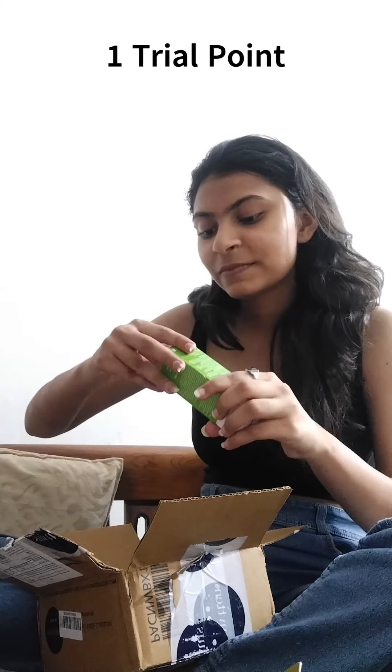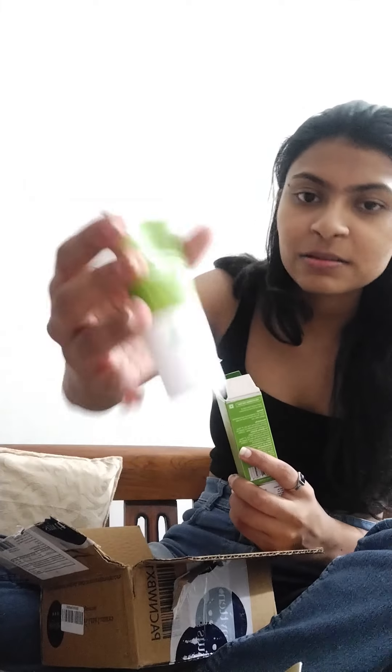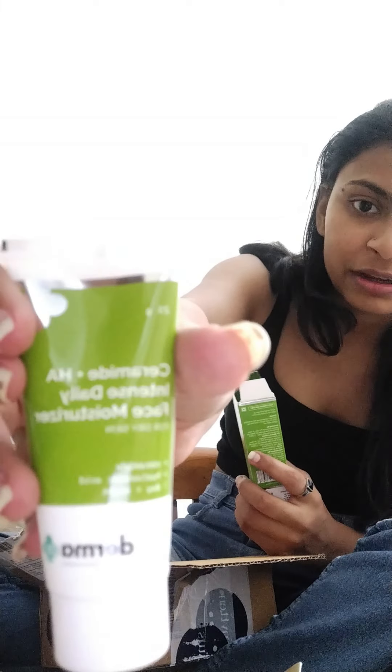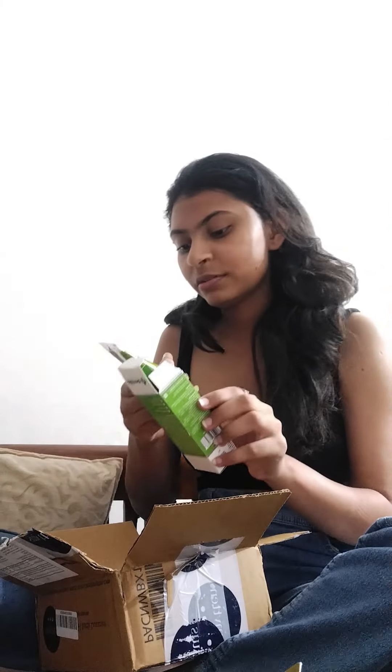Okay, then we have a face moisturizer by Dermaco. This looks a little bigger than the others, and it's for dry skin. I basically ordered it for my mom since I don't have dry skin myself, but let's see how it works. It's a day-plus-night ceramide cream.